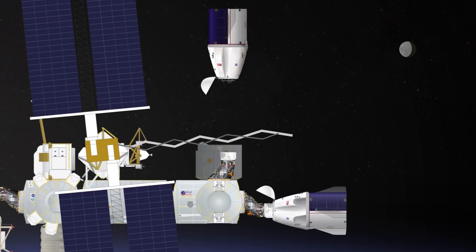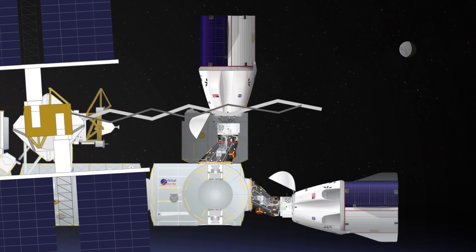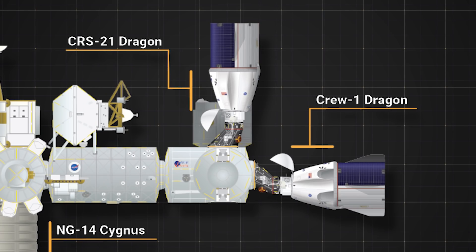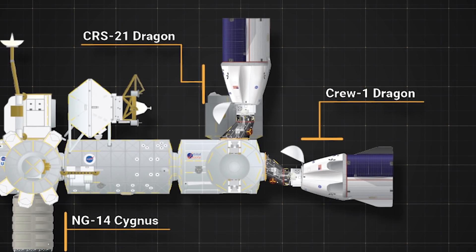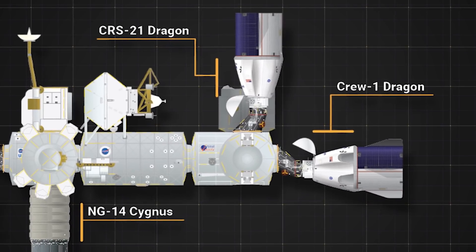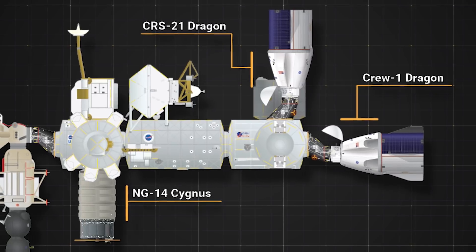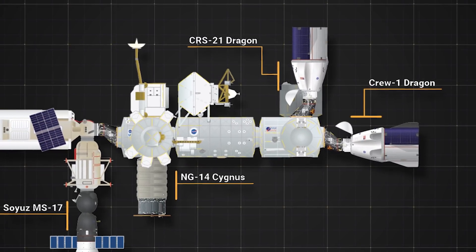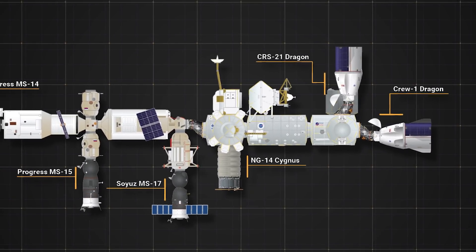Once in orbit, Cargo Dragon will take about a day to rendezvous with the ISS and dock at the Outpost's International Docking Adapter 3, located on the space-facing side of the Harmony module. Not only will it be the first vehicle to use the Zenith International Docking Adapter, it will also be the first time two Dragon spacecraft will be at the ISS at the same time, and the first time three commercial crew or cargo spacecraft will be attached, as Northrop Grumman's NG-14 Cygnus spacecraft is still expected to be berthed at the Earth-facing port of the Unity module at least until mid-December.